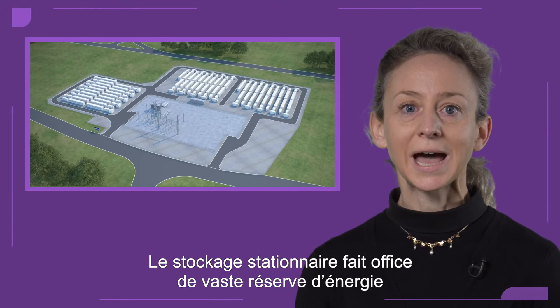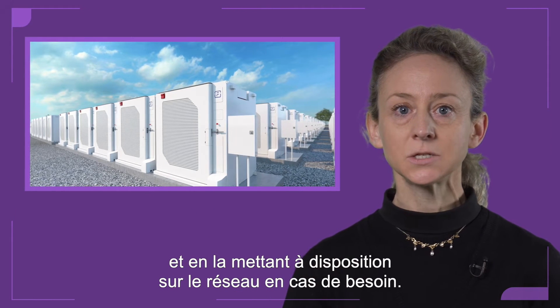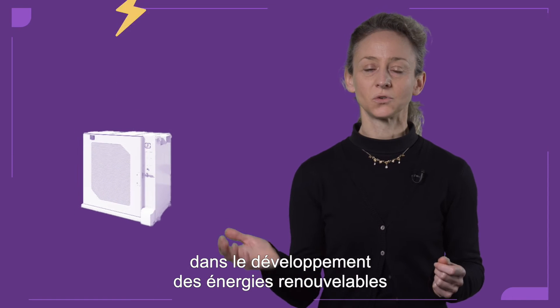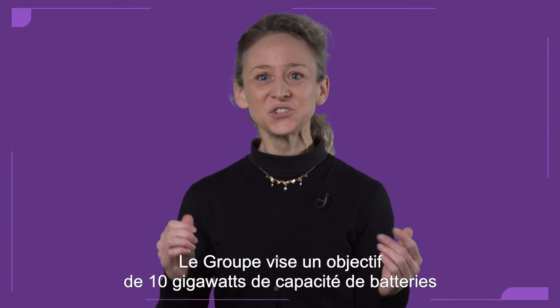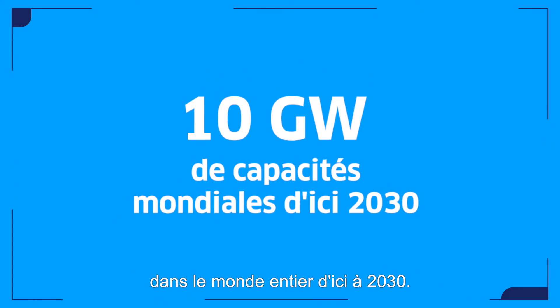Stationary battery storage acts as a vast energy reserve, storing electricity and making it available in the network precisely when needed. This solution is crucial for supporting the growth of renewable energies and thereby the energy transition — a priority. The goal is to install 10 gigawatts of batteries worldwide by 2030.